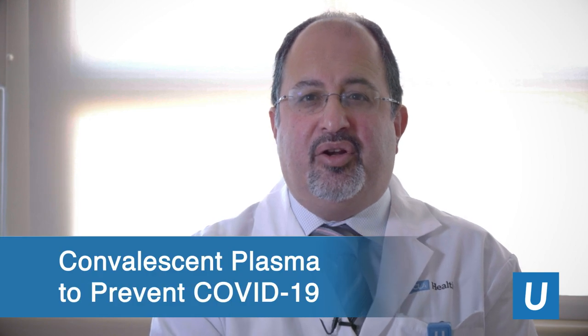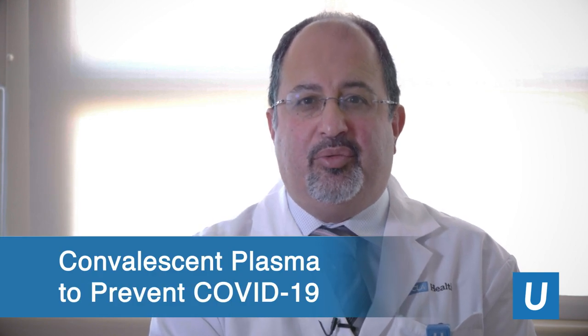Hi, I'm Arash Naeem. I'm a physician at UCLA and a professor in hematology oncology and the chief medical officer for clinical research for UCLA Health. Today I'd like to talk to you about a clinical trial involving convalescent plasma in individuals that have been exposed to COVID patients to prevent the development of COVID.